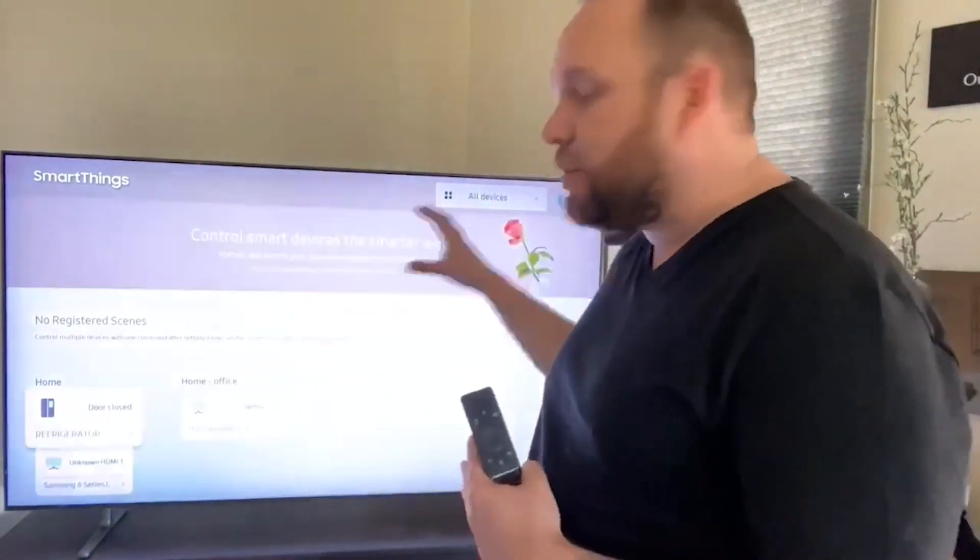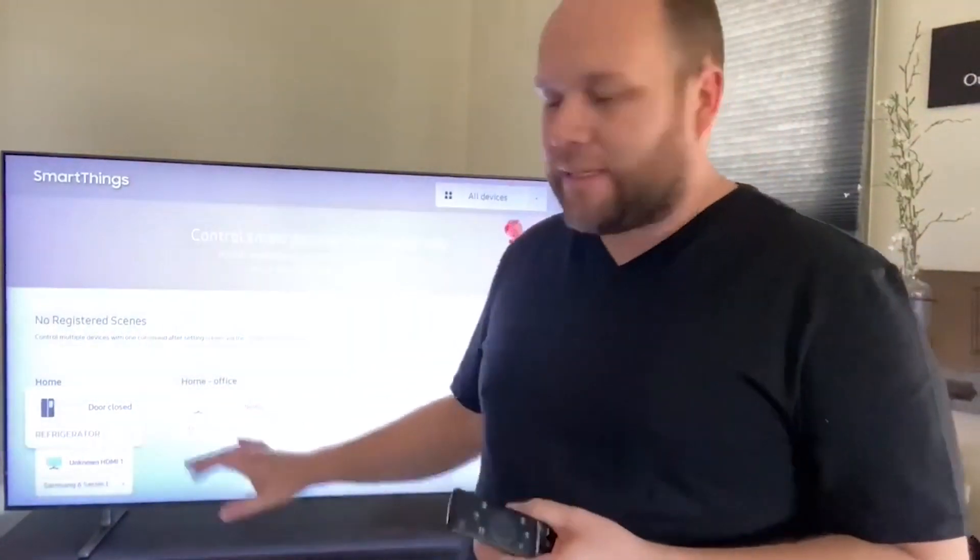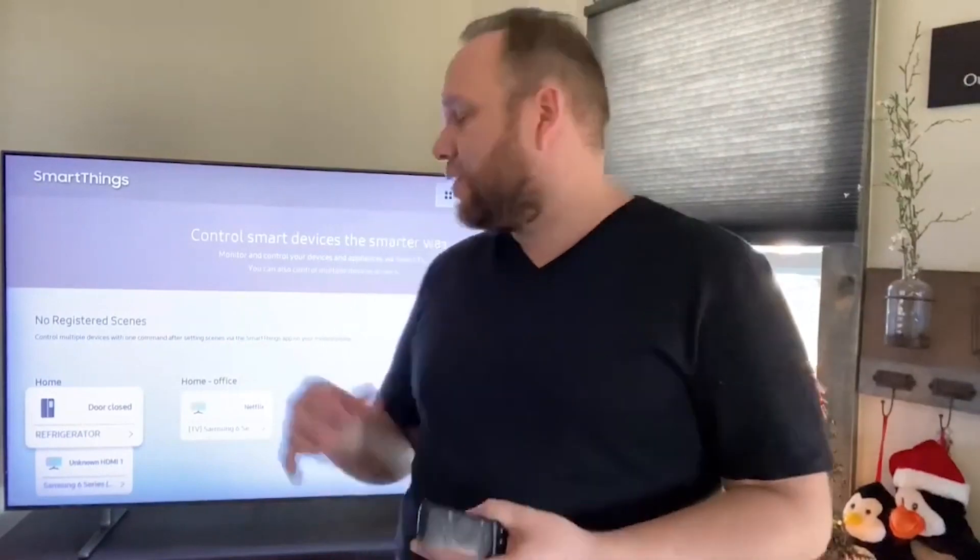If you are in the SmartThings platform with Samsung, it is built right into this TV so you can control some of your other devices that are in that SmartThings hub. You're able to access it right here on your remote. Another way is you could always just dive into your phone, download the SmartThings app, and do it that way also.